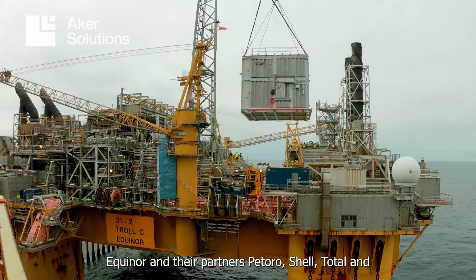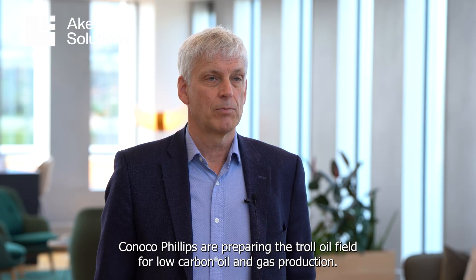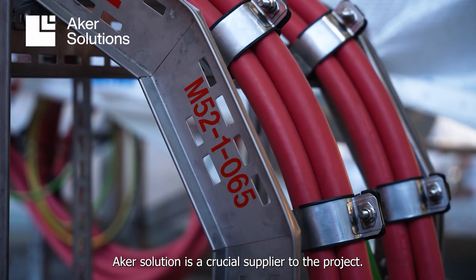Equinor and their partners Petoro, Shell, Total and ConocoPhillips are preparing the Troll oil field for low carbon oil and gas production. Arcusolution is a crucial supplier to the project.